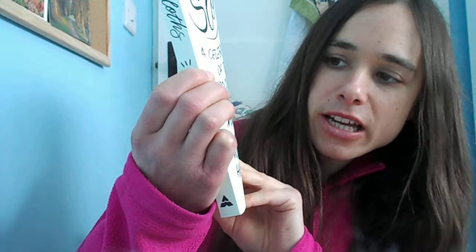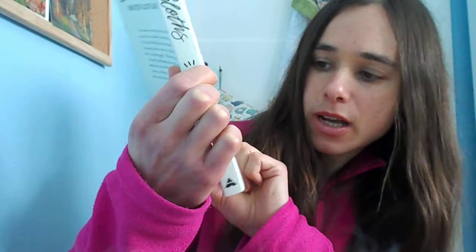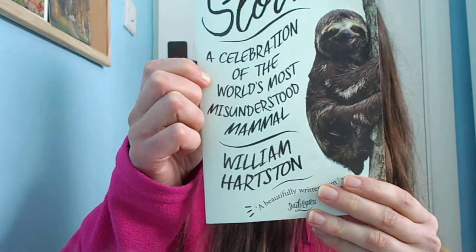Hello everyone and welcome back to my channel. In this video, as promised, I'm going to be reviewing this book called 'Sloths: A Celebration of the World's Most Misunderstood Mammal' by William Hartston. I'm reviewing it because I got a request in one of my previous videos to review the book from one of you who likes sloths.